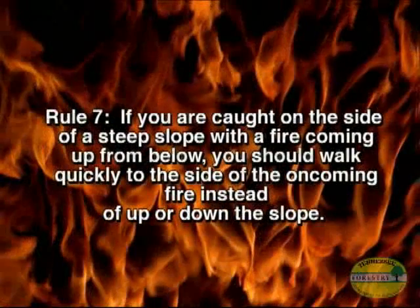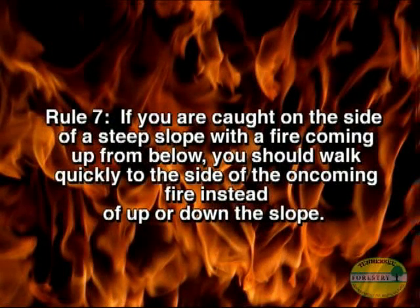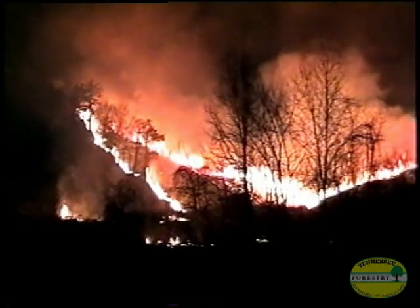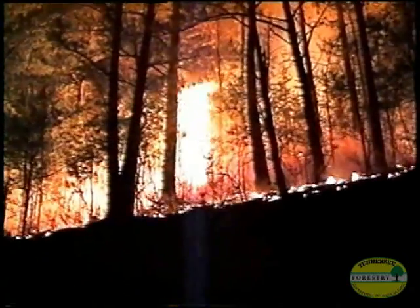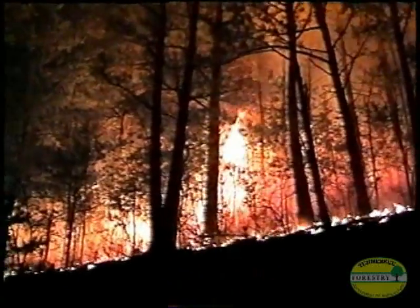Rule number seven: if your crew is caught on the side of a steep slope with a fire coming up from below, walk quickly to the safety zone along the side of the oncoming fire — not up or down the slope. Fires running upslope can move fast, but in eastern fuels they're usually not very wide. Often, moving a few steps to the left or right of the oncoming head fire is all you need to do to get out of danger.